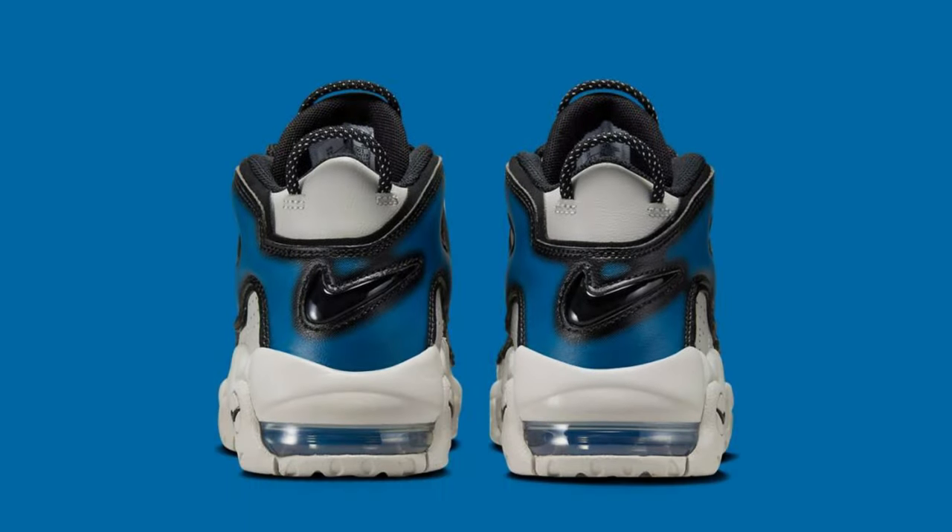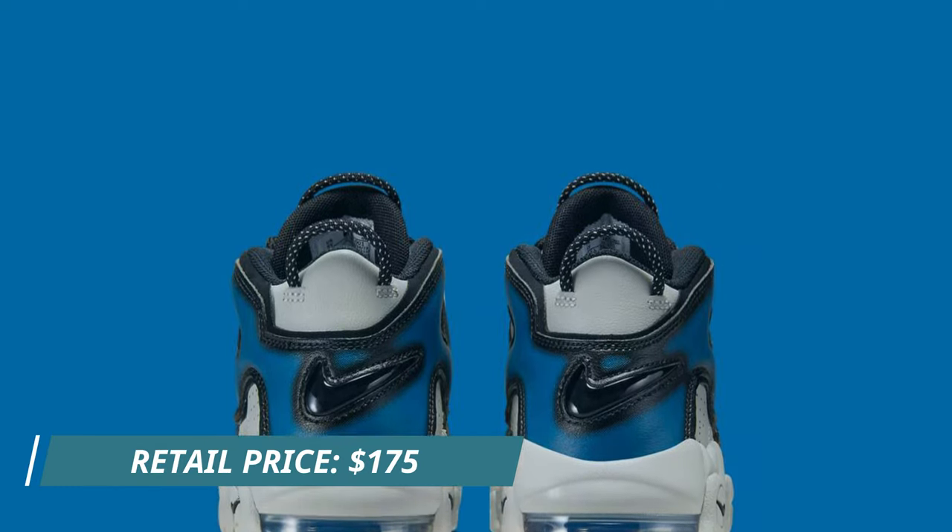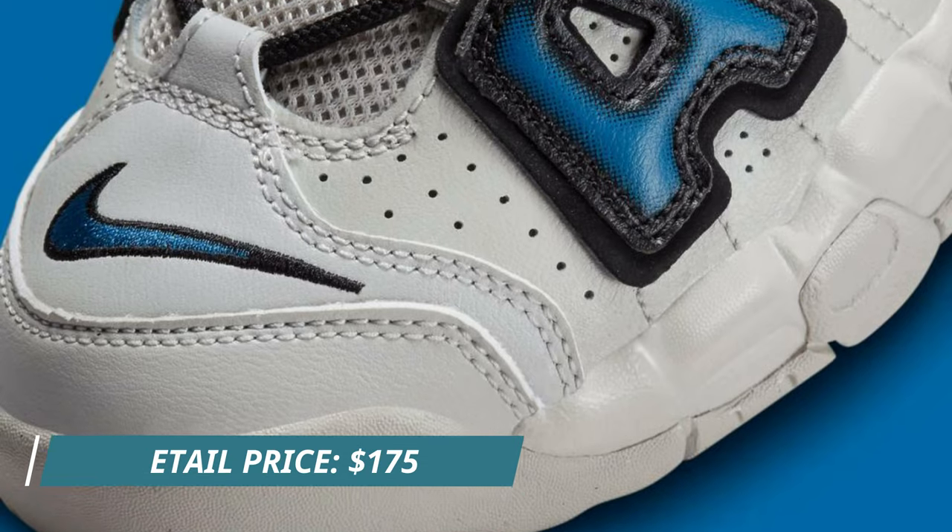Look for the Nike Air More Uptempo Industrial Blue to release in coming months at select Nike retailers and Nike.com. The retail price tag is set at $175 USD.